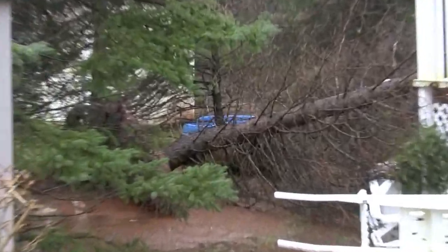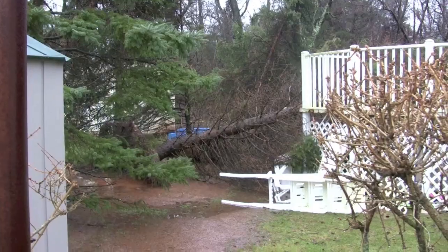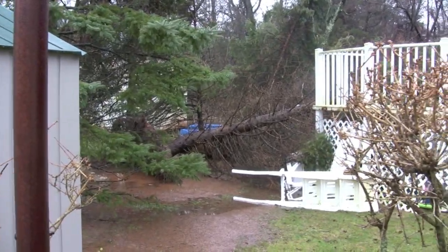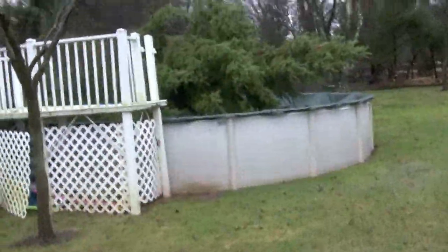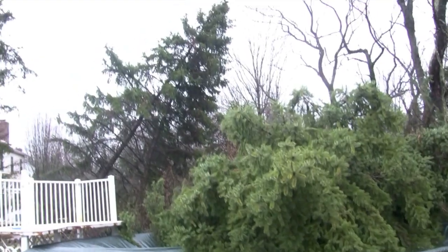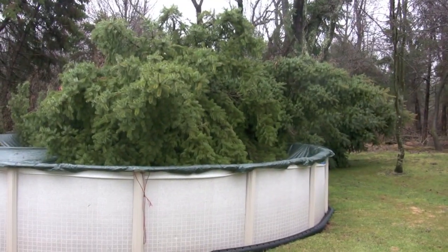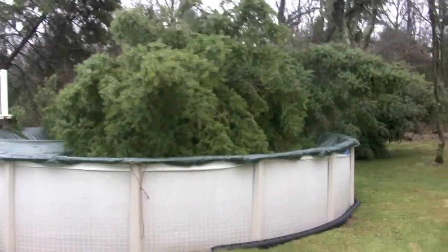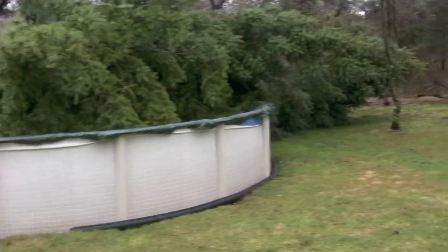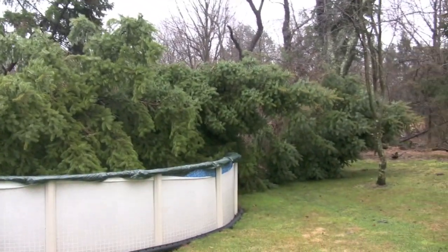Here, I had a row of trees go down right on top of the pool. See a little bit more devastation in my swimming pool. I think these trees were pining to get into this pool for a long time.